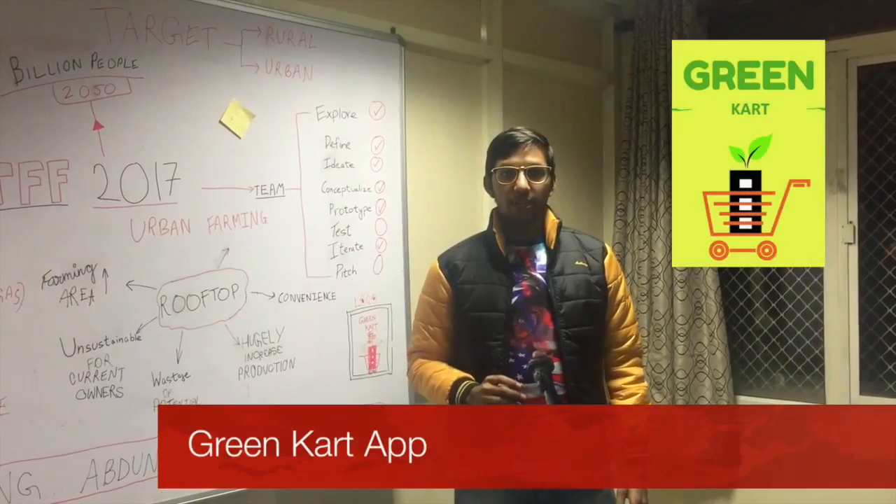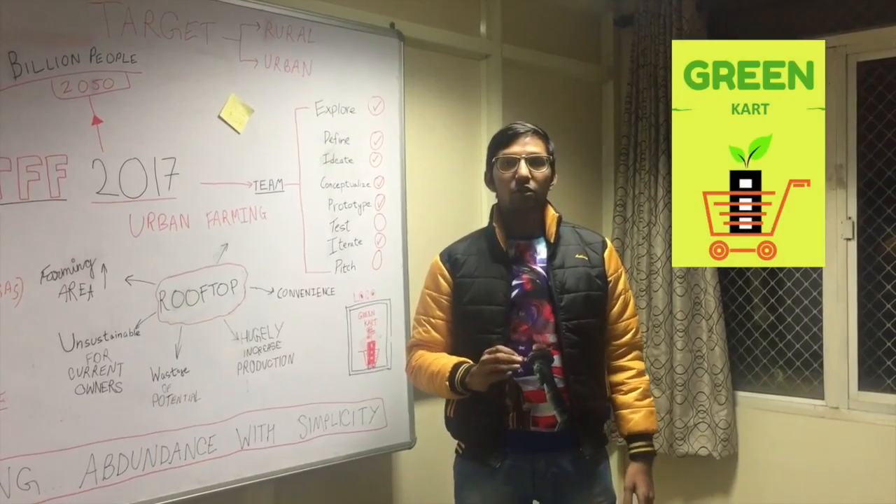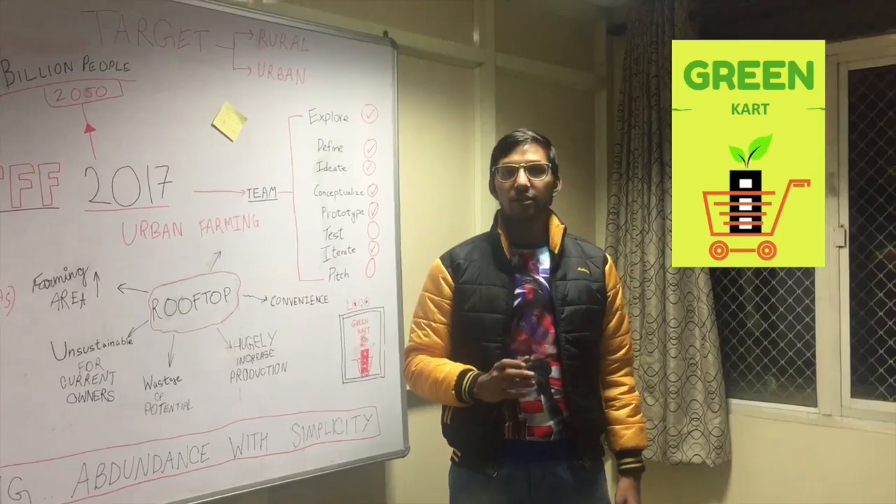The Green Card mobile app enables the user to set up a green rooftop. The produce is then collected and sold on the online marketplace through the application, followed by its delivery and corresponding services.